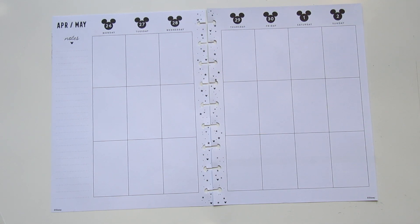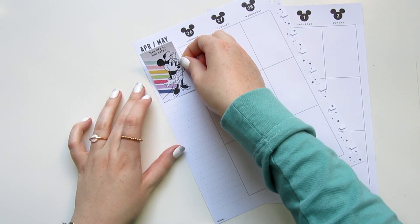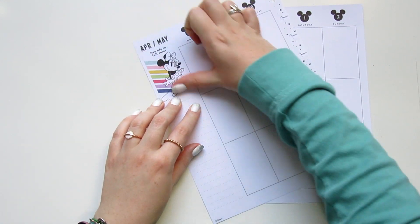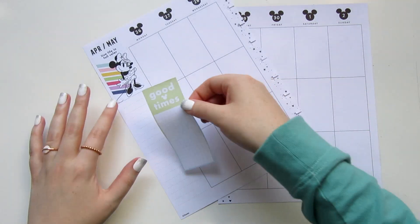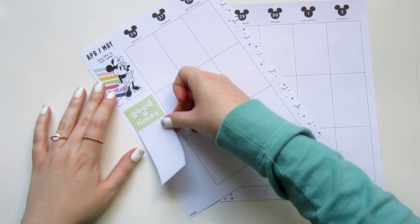I'm going to lay all my sticker sheets out on the sides here so that I make sure I don't forget any. For this week's spread, I'm actually not sure if I'm going to end up using the washi or not. So I'm going to start with the spread and then I can go in and add the washi afterwards. Sometimes I start with the washi if I know for sure I'm going to use it, but this time I just want to see how the spread comes out first.